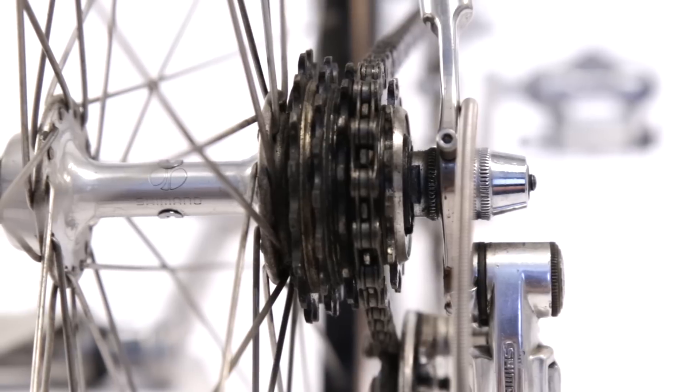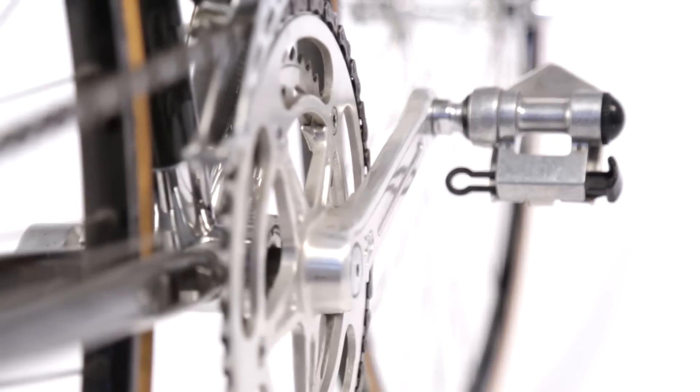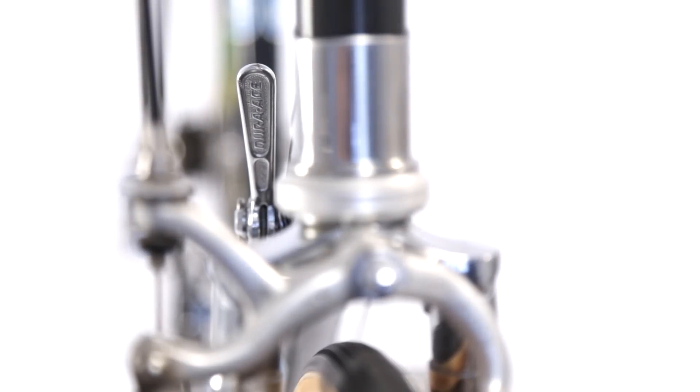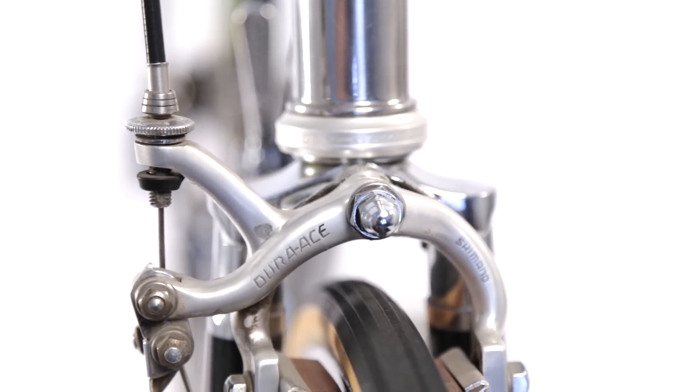But on this one I have it built up with Shimano stuff, Sugino, and high-flange wheels — some different kinds of components instead of just the traditional European stuff.